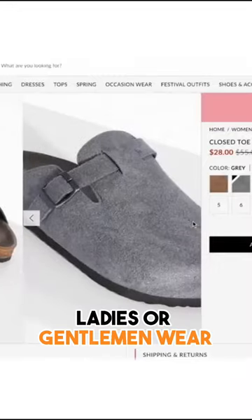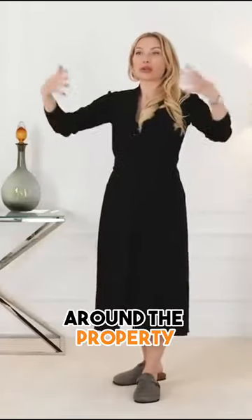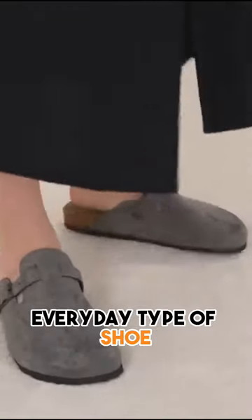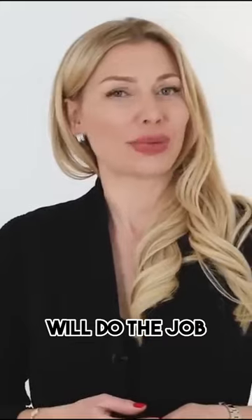I totally get it if ladies or gentlemen wear it indoors, around the house, around the property. But to wear it outside as your everyday type of shoe, as a shoe when you want to look good or feel good about yourself, I'm not sure the shoe would do the job, to be honest.